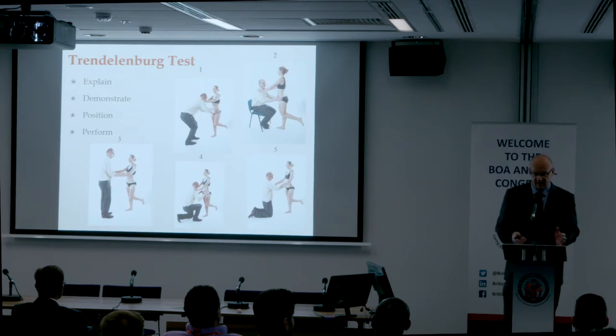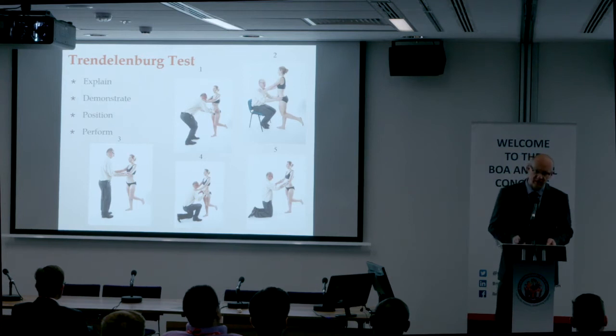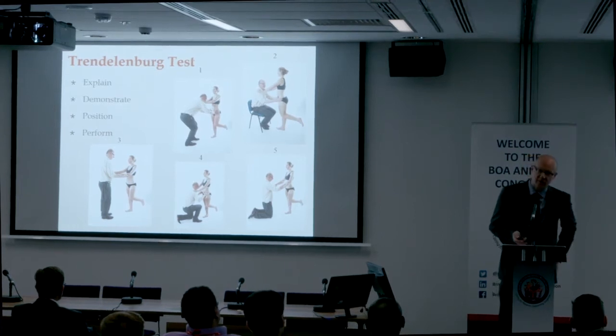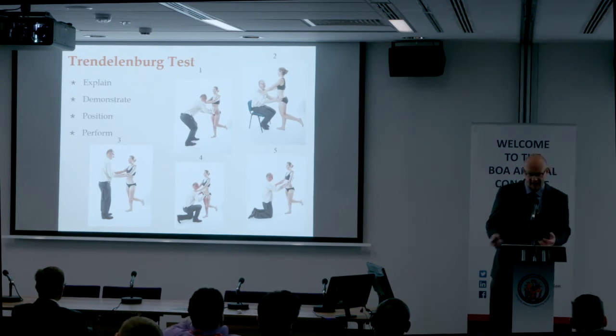Test the good side first. Get the patient to stand on the good leg and kick the affected leg backwards. Normally the pelvis should stay level or slightly rise, and the patient should be able to hold this for 30 seconds. If there's weakness of the abductor muscles, there's a dipping down of the pelvis. If all goes wrong, just think: sound side, SIGS.